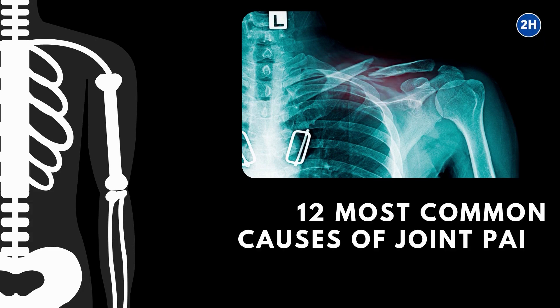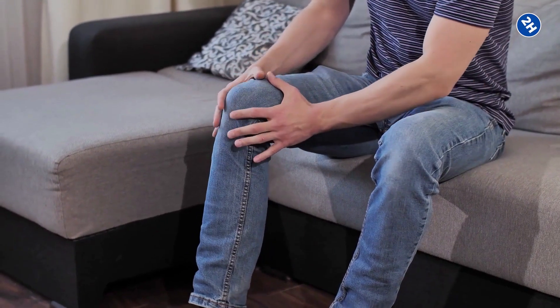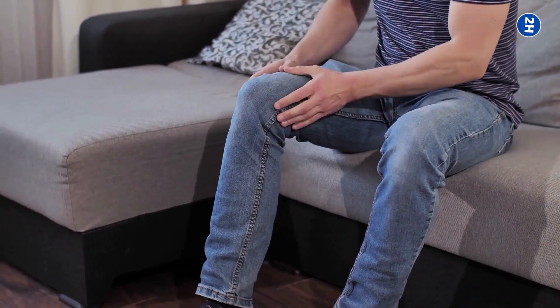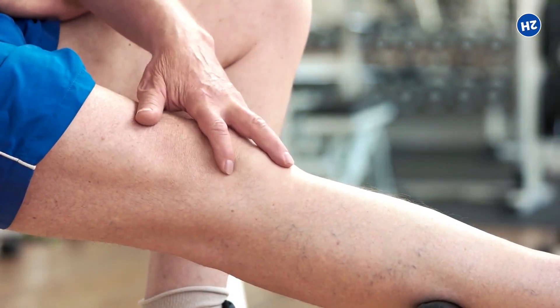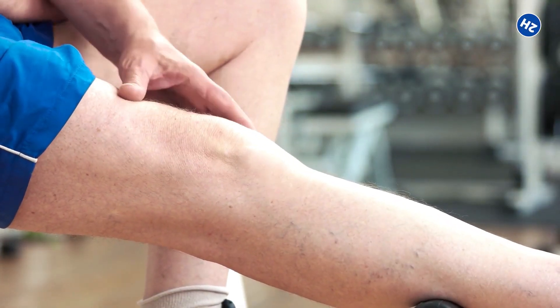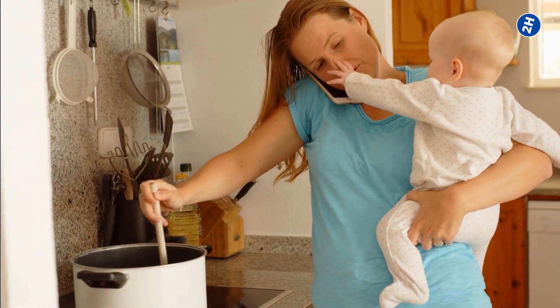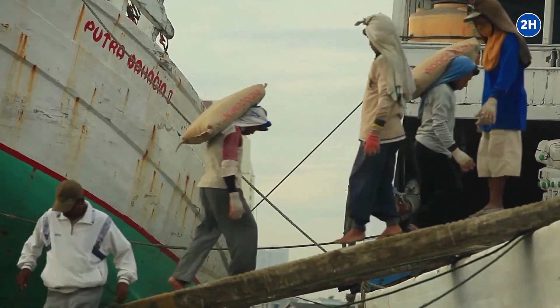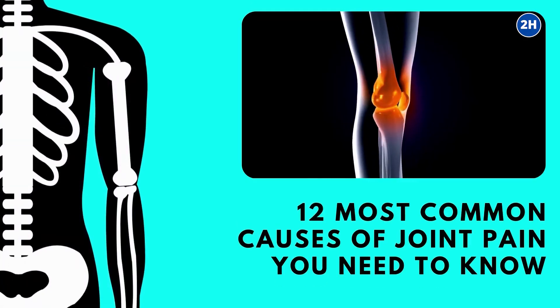12 most common causes of joint pain you need to know. Are you suffering from achy joint pain which is disturbing your daily life activities and you have no idea why it is happening to you? Joint pain is the worst, and whether you have overexerted yourself playing sports or have been working extravagantly, there could be many reasons why your joints are achy, and knowing the cause of pain could help you prevent and cure it.